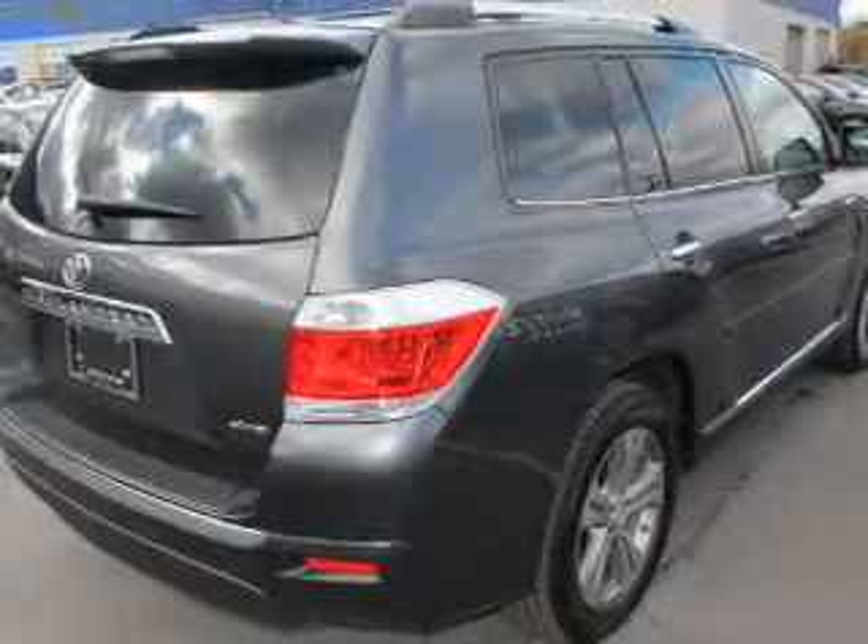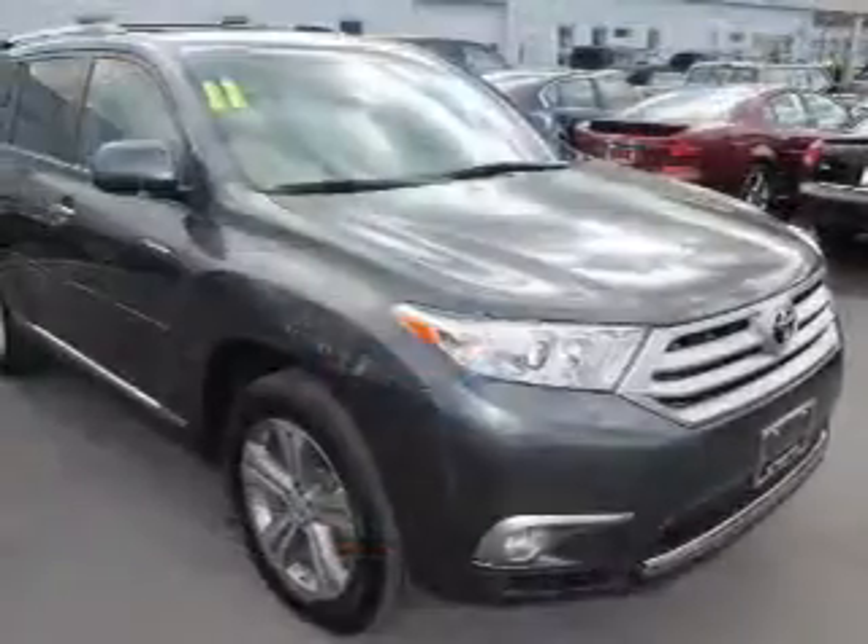Additional safety features include traction control, stability control, and daytime running lights. Call today to schedule a test drive.